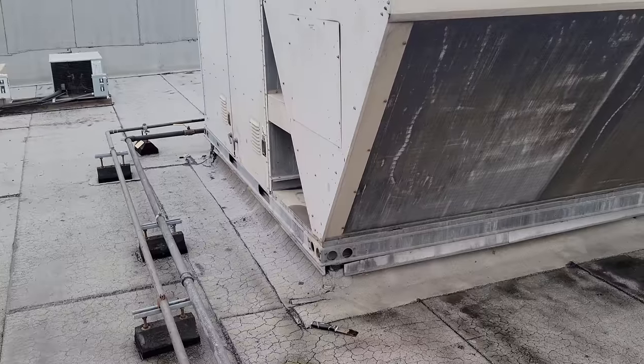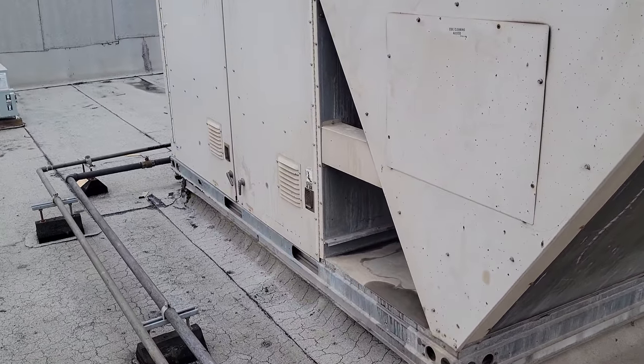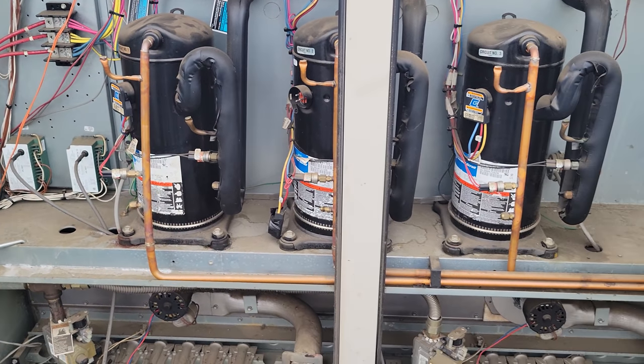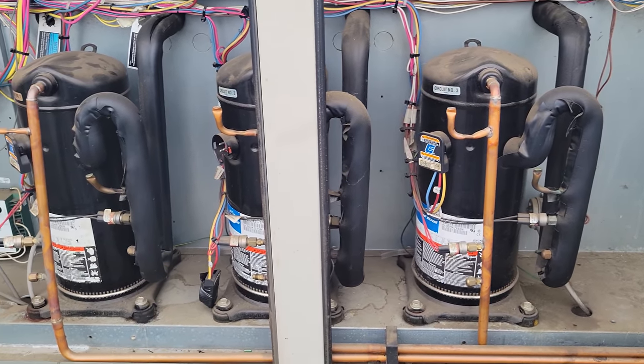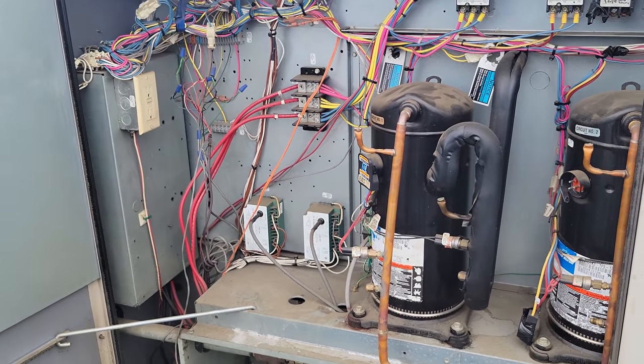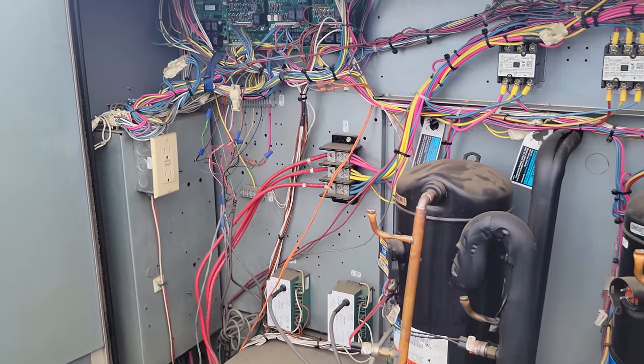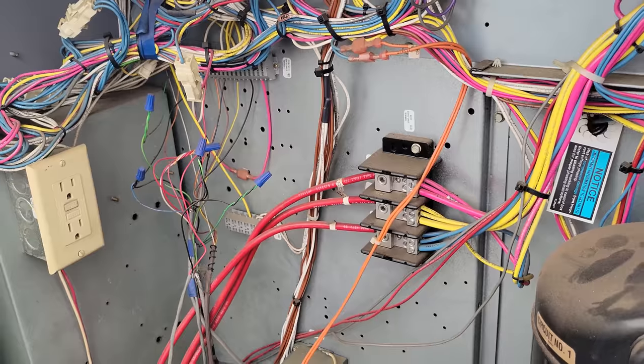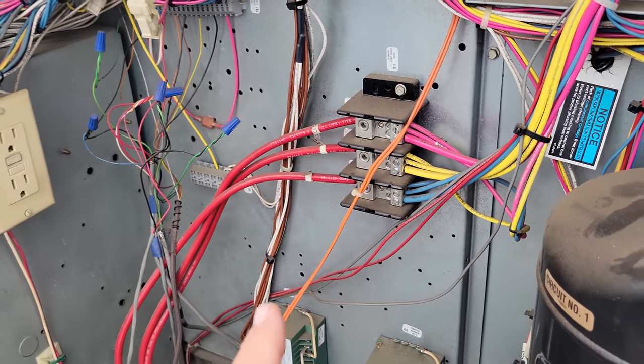Maybe we'll get lucky and find something simple. I don't even know if it was a fire condition or a trouble condition — I have no idea. We're going to open these units up real quick and figure out which one's a problem. We think the problem is with this unit because it has no power going to it right now — the display on the board is blank, there are no LED lights. So we're going to start by checking power right here.